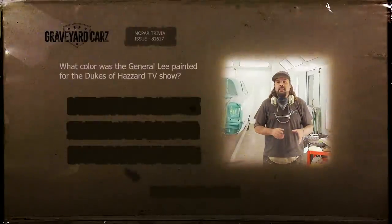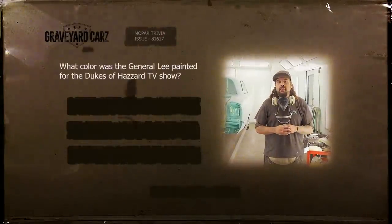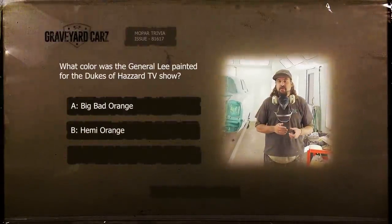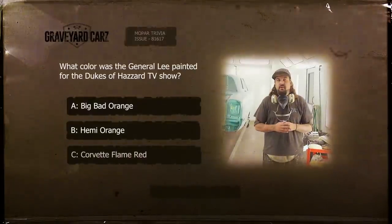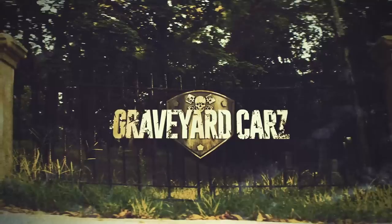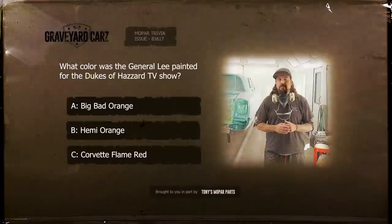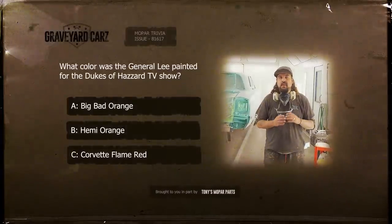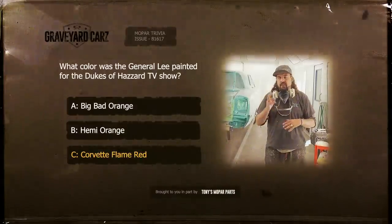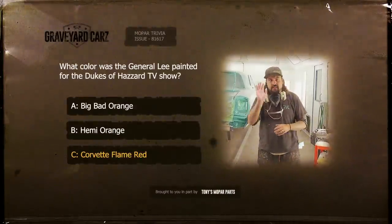What color was the General Lee generally painted for the Dukes of Hazzard TV show? Was it A, Big Bad Orange, B, Hemi Orange, or C, Corvette Flame Red? The answer is Corvette Flame Red. Apparently they had some issues with the color and the framing of it.